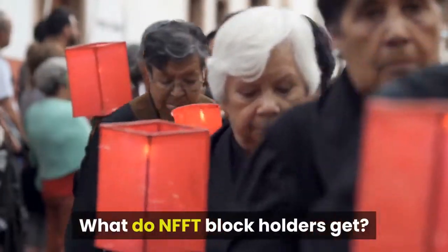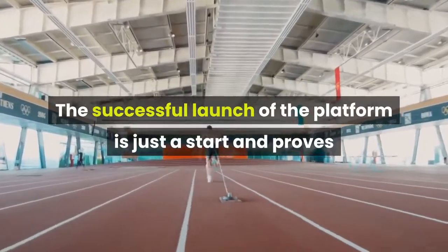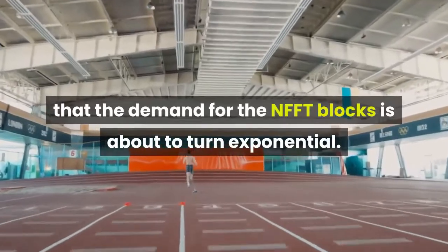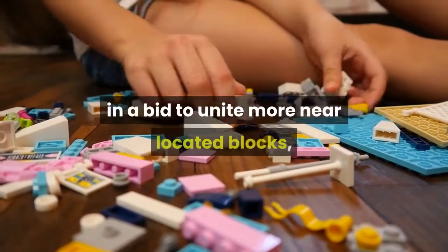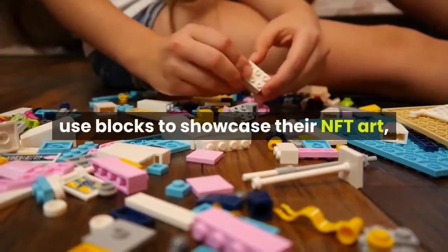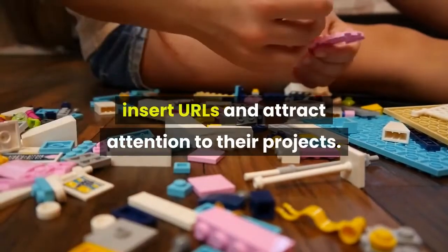What do NFFT block holders get? The successful launch of the platform is just a start and proves that demand for NFFT blocks is about to turn exponential. Apart from exchanging existing real estate in a bid to unite more near-located blocks, community members are expected to use blocks to showcase their NFT art, insert URLs, and attract attention to their projects.